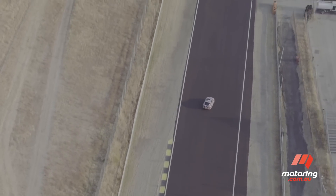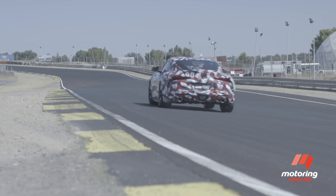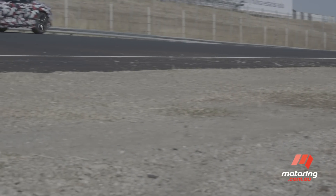The new Supra features a turbocharged inline six-cylinder petrol engine with over 220 kilowatts and 450 newton metres. Toyota's not saying just how much over, though.